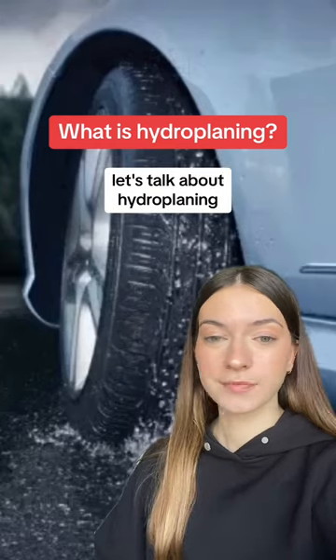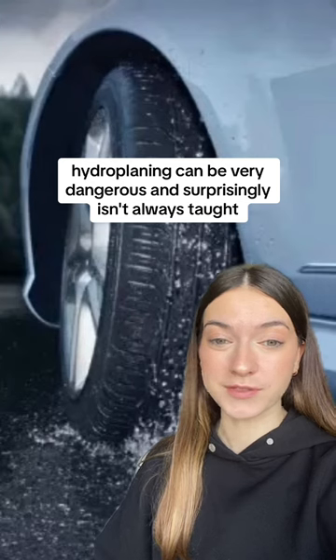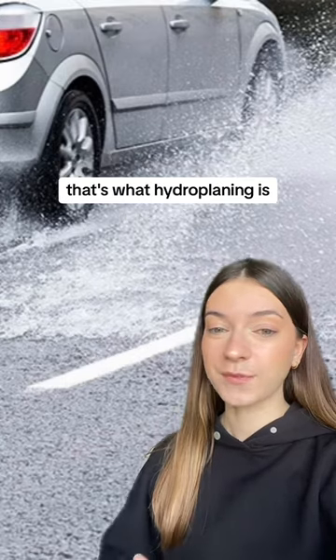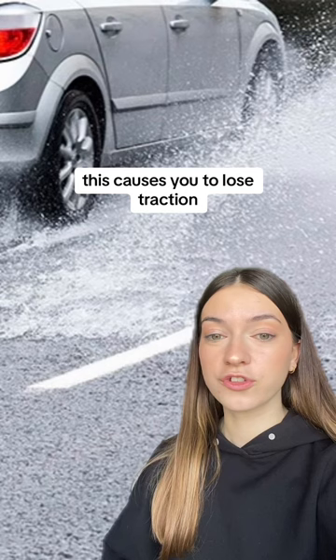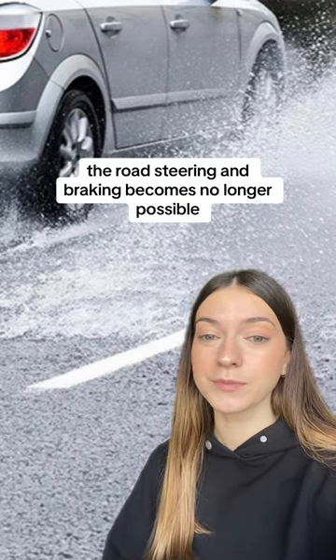Let's talk about hydroplaning. Hydroplaning can be very dangerous and surprisingly isn't always taught. Have you ever felt your car slide uncontrollably on a wet road? That's what hydroplaning is. It happens when a layer of water builds up between your tyre and the road, causing you to lose traction. And when your tyres can't grip the road, steering and braking becomes no longer possible.